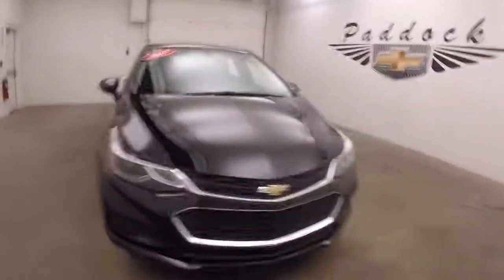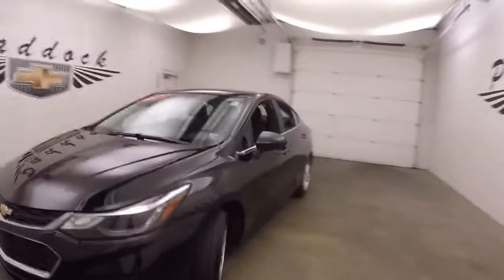It's a 2017 Chevy Cruze. Nice black paint, nice alloy wheels, good tires.